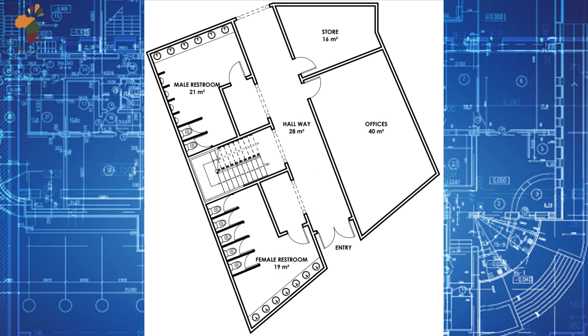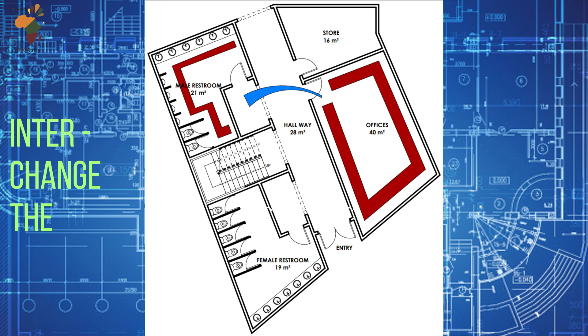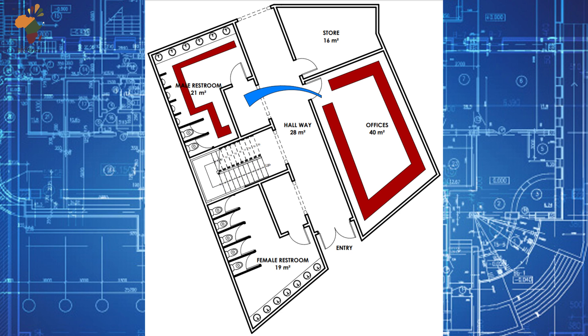How are we going to change this floor plan? What I would suggest is to relocate the male restroom to where the office is currently — I will interchange the spaces. The office goes to where the male restroom is, and the male restroom space comes over to where the office is. Then bring down the store, because it is best that the store gets closer to the restroom than the office space getting closer to the restroom. Something like this.